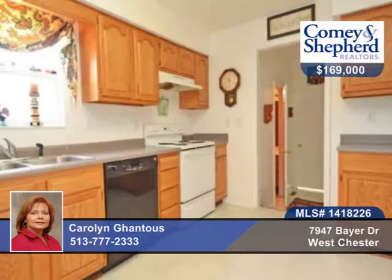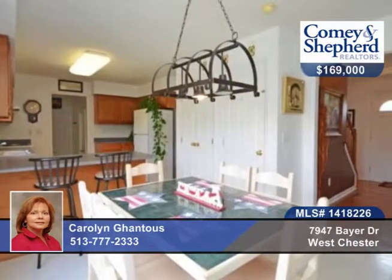This 4-bedroom, 2-bath home is in a great location and features a big fenced-in backyard and a 15 by 12 deck. There's also a full basement with a walkout, a master bedroom with two closets, and laundry on the first floor.